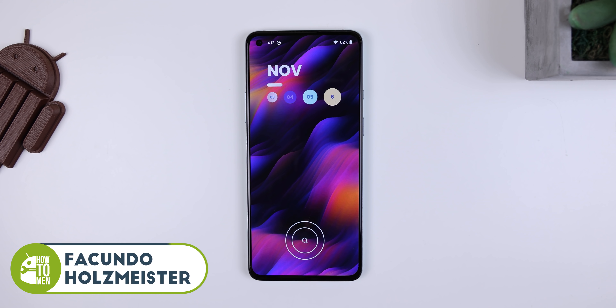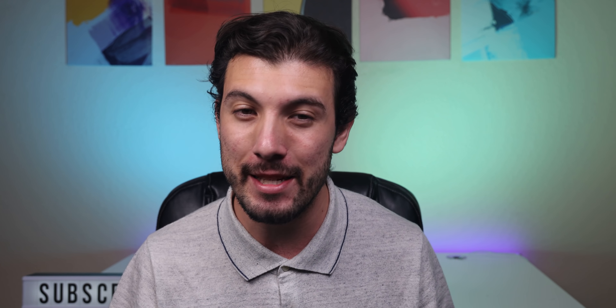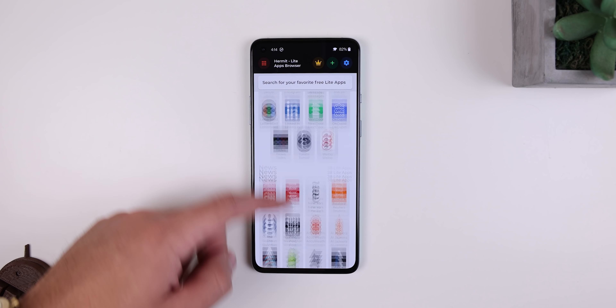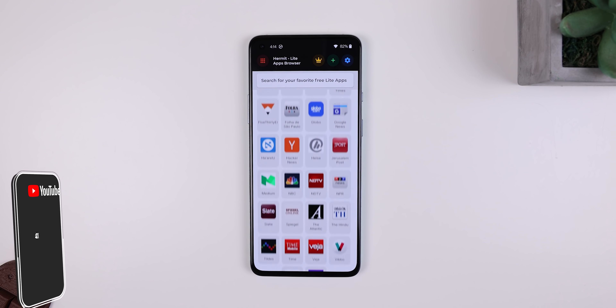Welcome back to your favorite YouTube series, the best Android apps of November 2020. It's been over 50 months that I've been making these videos, so a huge thumbs up for that. As usual, in these videos I'd like to show off a wallpaper collection, six useful apps that you probably didn't know existed, and four addicting games.